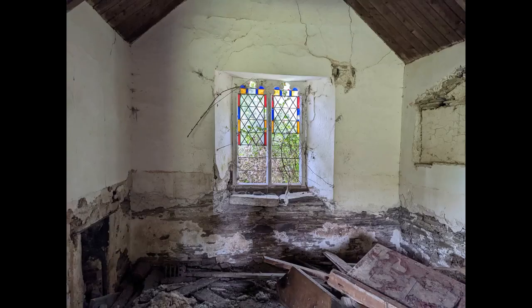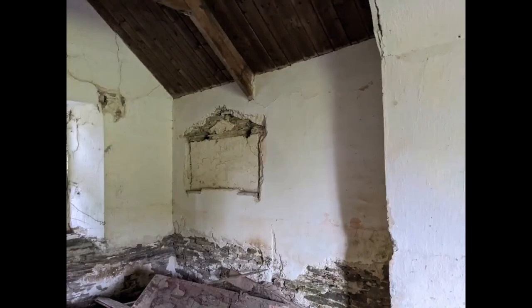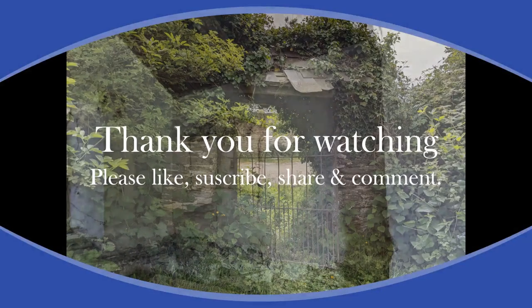I hope you found this video interesting. Please remember to click the like button and subscribe to the channel if you haven't already. Thank you if you have, and as always, thank you for watching.